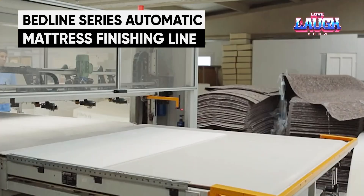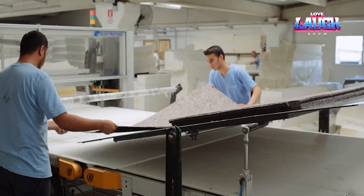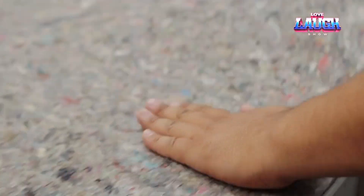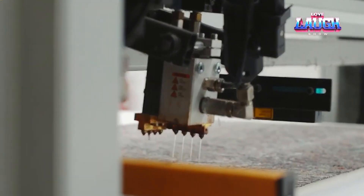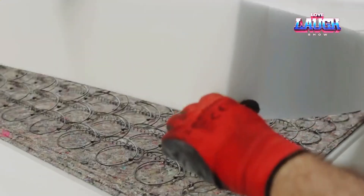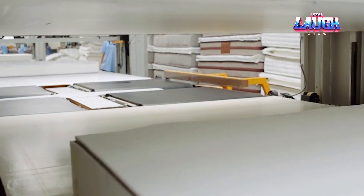Just as there are so many varieties of mattresses, there is more than one technology for creating them. Today we will show you how the simplest and most traditional spring or box spring mattresses are created. Both humans and specialized machines are equally involved in the process — the former are responsible for mechanical actions, while the latter take over tasks where precision is important, as they are able to handle them faster.